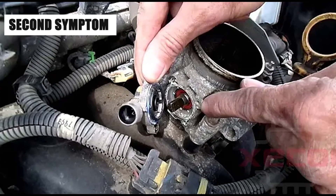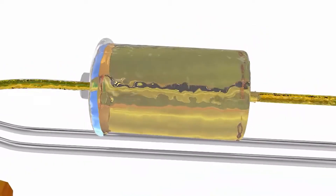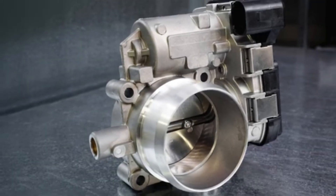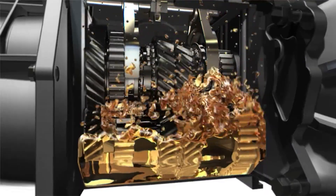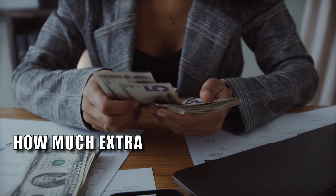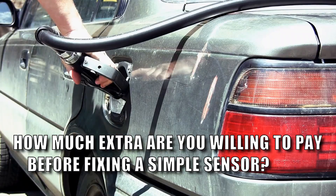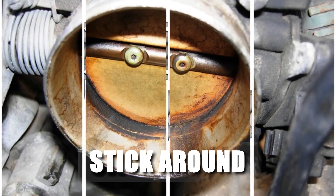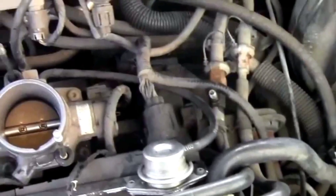The second symptom of a bad throttle position sensor is poor fuel economy. The TPS plays a crucial role in managing the air-fuel mixture. If it's not working correctly, your engine might run richer than necessary, leading to increased fuel consumption. Before you rush to replace it, stick around and I'll show you how to diagnose this problem.